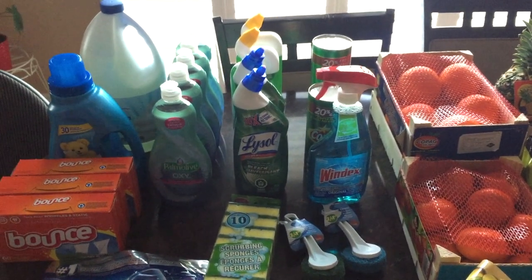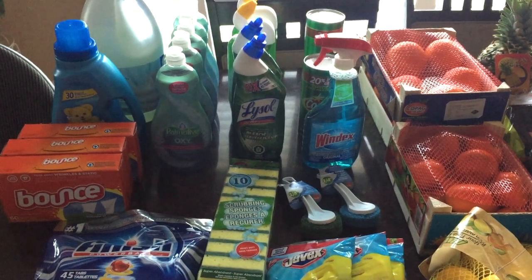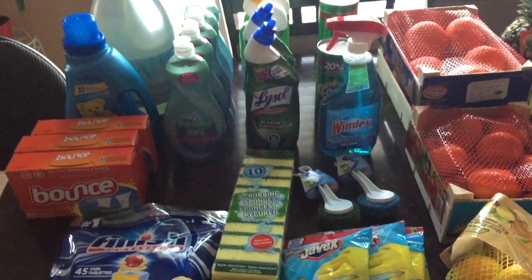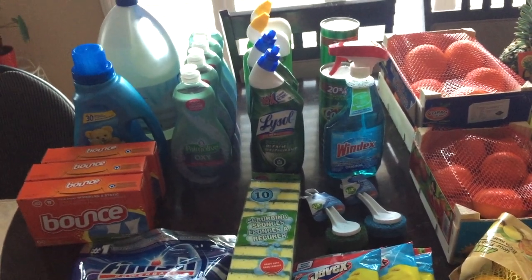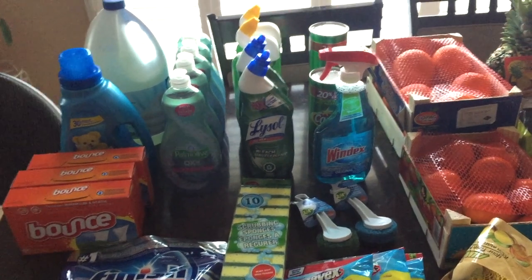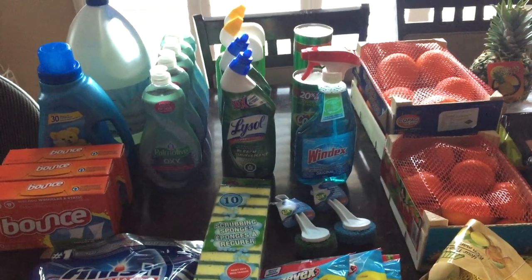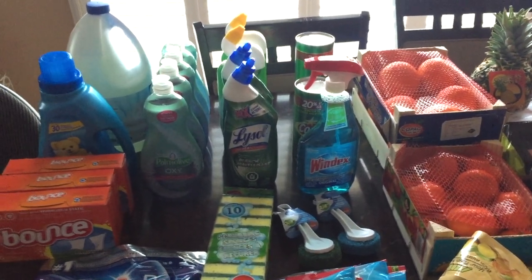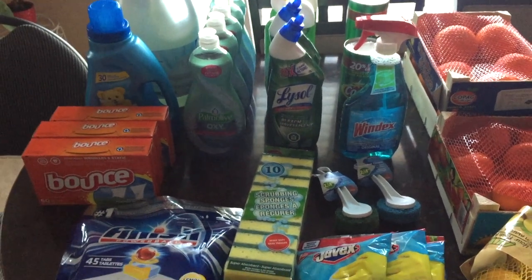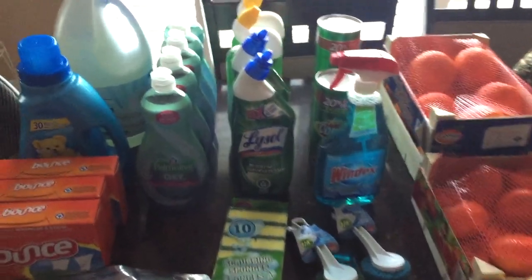Now I'm going to show the cleaning products and all the produce I bought. Keep in mind I do have some stuff at home — I have Fantastic with bleach cleaner and more Windex at home — so these are just things I didn't have or wanted to stock up on. It was very hard to find things, especially cleaners with bleach like Lysol with bleach or Fantastic with bleach — they were totally wiped out off the shelves.